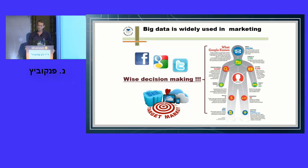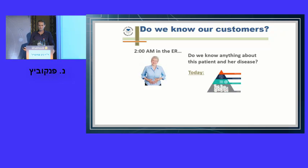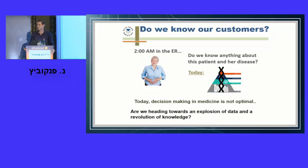Potentially yes, but we have one major problem: compared to Google, we know almost nothing about our customers. Everyone knows the feeling of being in the emergency room at two in the morning, seeing a patient with abdominal pain or peritonitis and feeling we know almost nothing about her or her disease, especially if she doesn't speak Hebrew and we have no previous data. The data in medicine is very limited, our knowledge is questionable, and therefore our decisions today are not as wise as they could be. But are we standing on the verge of a data revolution in medicine?